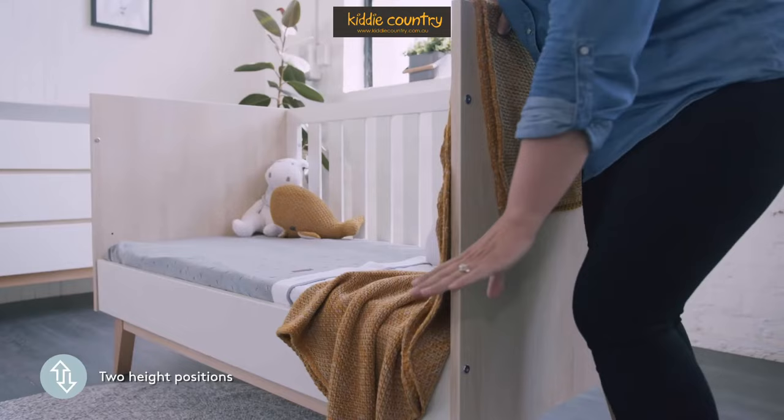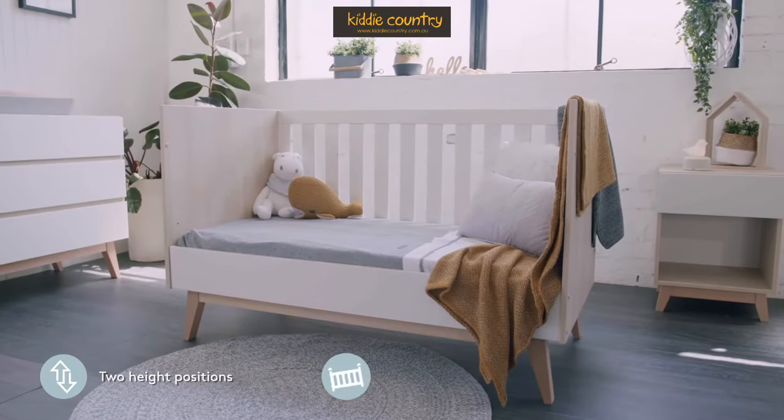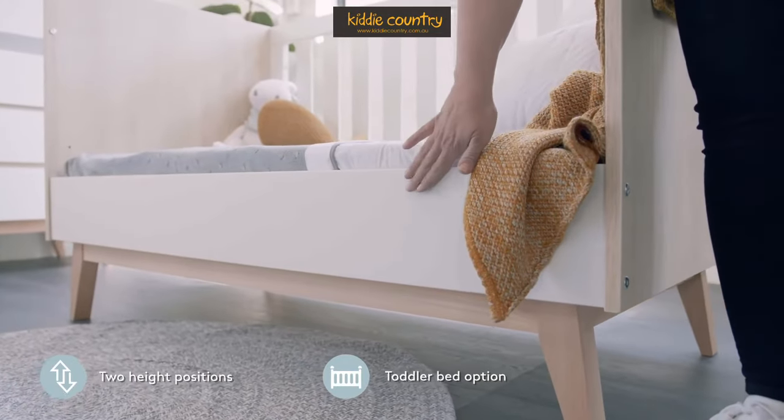The Tommy Cot has three-in-one functionality, with two mattress heights — one for bassinet and one for toddler mode. It easily converts to a toddler bed with the addition of a junior bed rail.